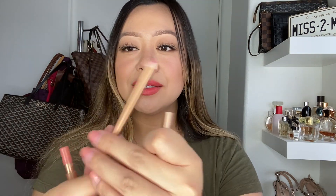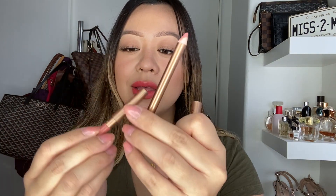This is her iconic Pillow Talk lip liner — I've gone through maybe three of these. Here it is next to the Pillow Talk lipstick. I actually prefer wearing the Pillow Talk lip liner color all over my lip versus the lipstick version.